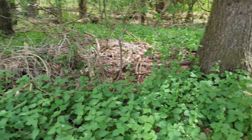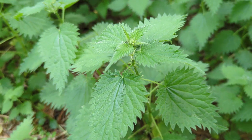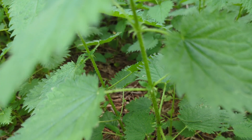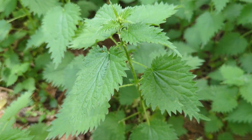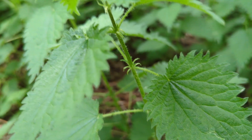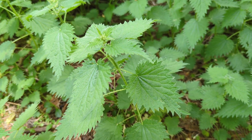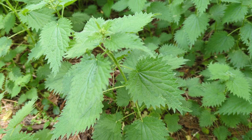Peace out. Let me do a quick close-up so you know what stinging nettle looks like close-up. Look for those stingers. Everybody have a good day. Jesus is king. Goodbye.